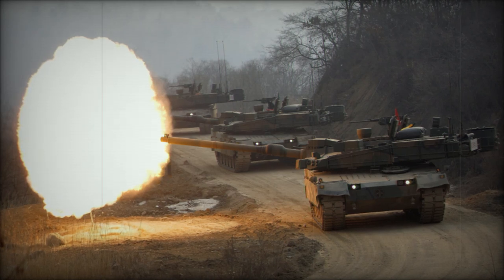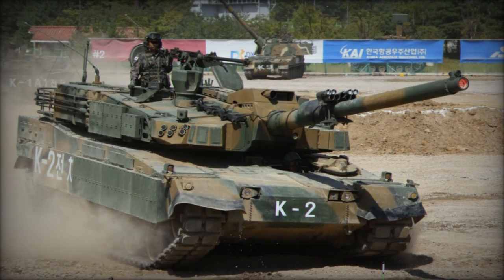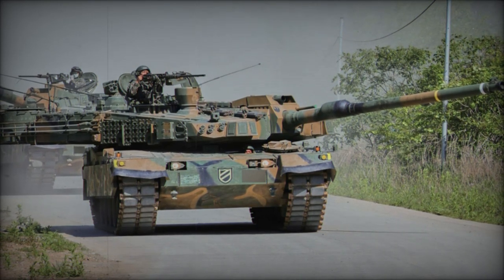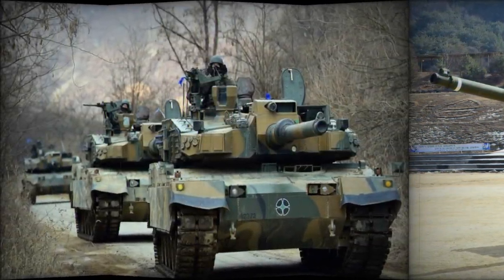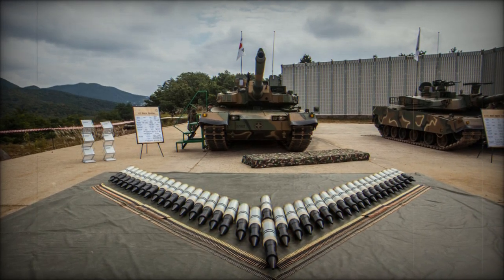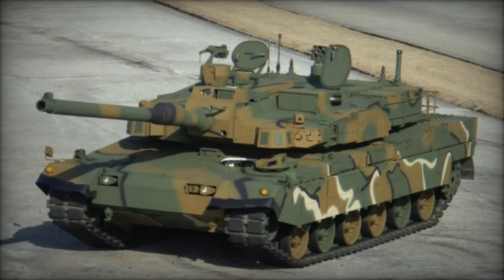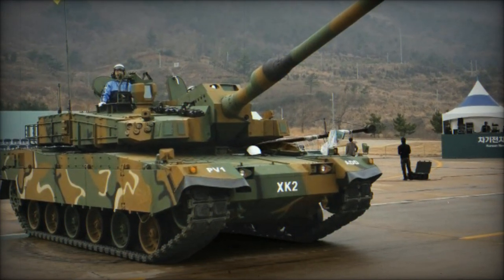According to the Military Balance, South Korea currently fields approximately 2,115 main battle tanks (MBTs), which include both cutting-edge and aging models. The country operates 1,000 K-1 and K-1E1 tanks, alongside 450 upgraded K-1A1 and K-1A2 units developed in the 1990s. While these tanks remain effective, the country also relies on around 225 K-2 Black Panther tanks for more advanced operations. However, the fleet still includes older models such as 400 M-48A5 Patton tanks, which date back to the 1950s and 1960s and are increasingly outdated. South Korea also maintains 40 Russian-origin T-80U tanks. The ongoing deliveries of K-2GF tanks and similar modern systems are crucial for replacing obsolete models and maintaining a capable armored force to meet evolving defense challenges.